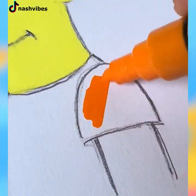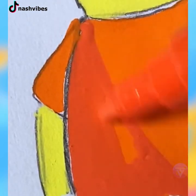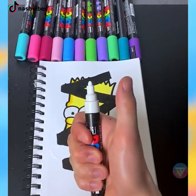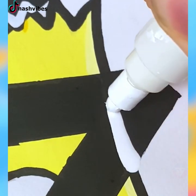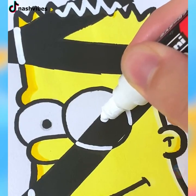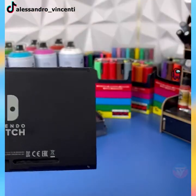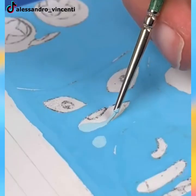Bart Simpson has been made into many types of artworks, but this one is modern and way too cool. It's time for you to take out the Nintendo and give it your best shot in decorating.